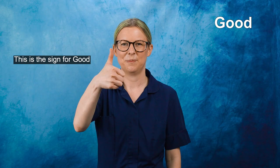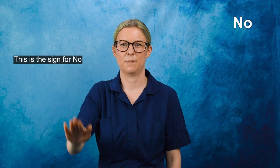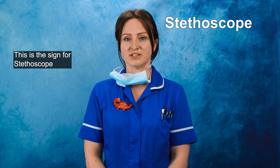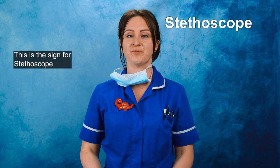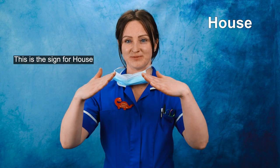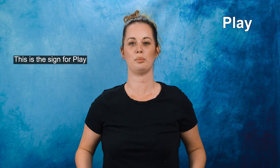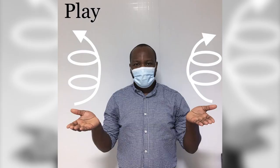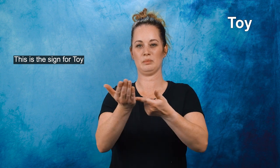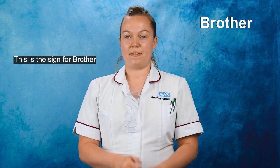This is the sign for Good. This is the sign for No. This is the sign for Stethoscope. This is the sign for House. This is the sign for Play. This is the sign for Toy. This is the sign for Brother.